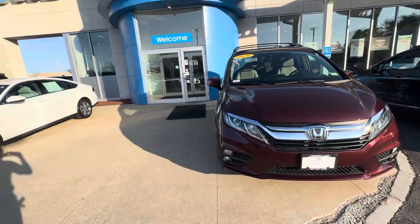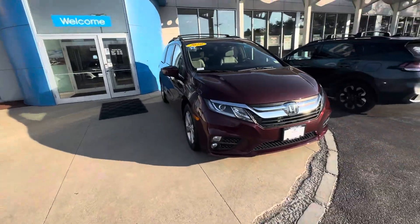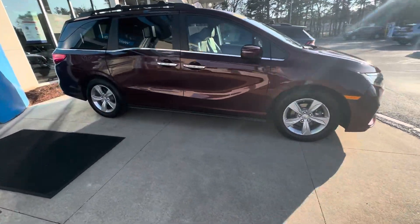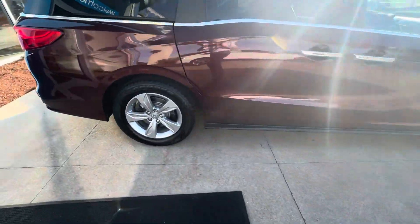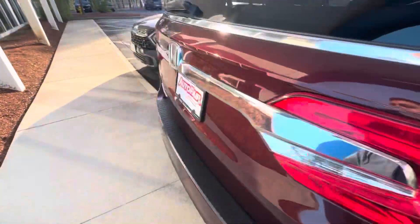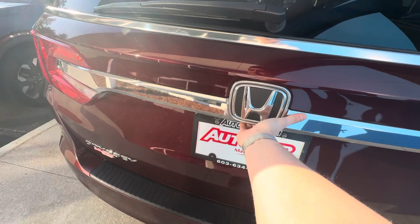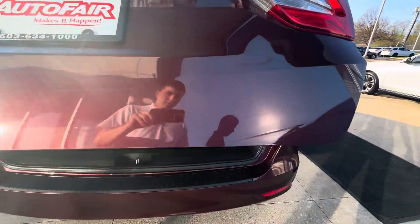Hi Diego, this is Nick M over at AutoFair Honda in Manchester, showing you your 2020 Honda Odyssey in maroon. There's your front end and side, and right here's your rear end.